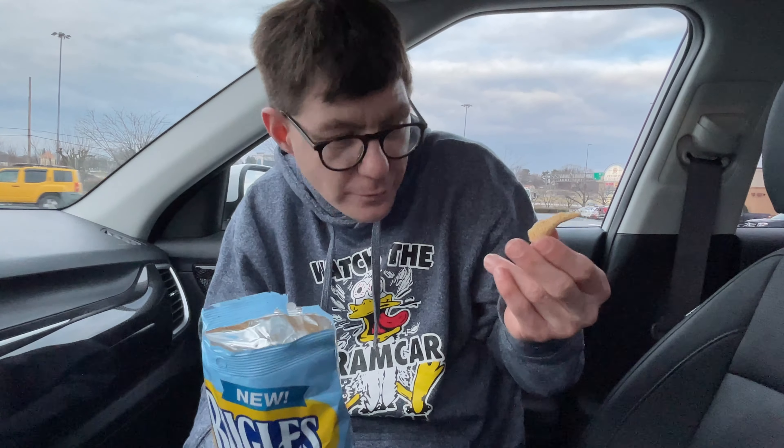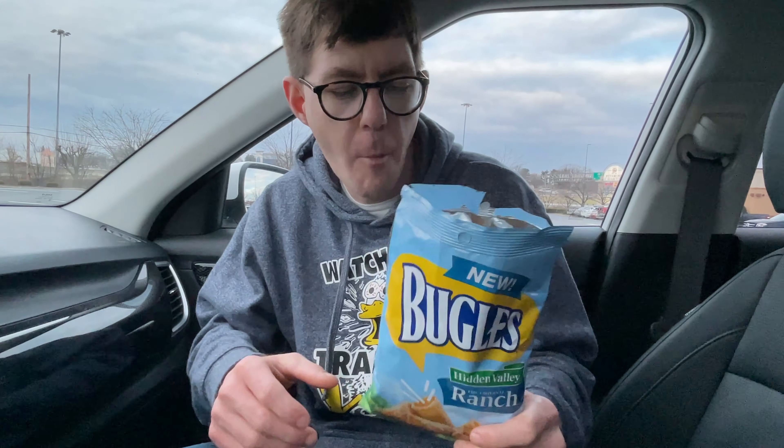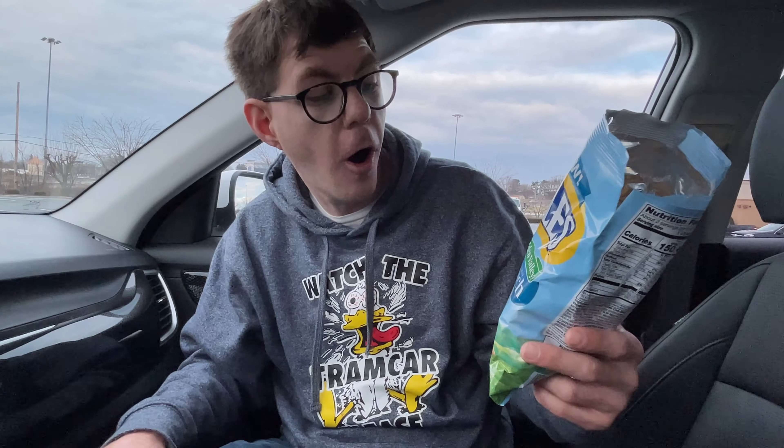It kind of gives that creamy feel. I enjoy these — they're a great snack. I enjoy these actually a lot more than I thought I was going to. 100% I like them. Kind of yummy in my tummy. So there you guys have it — these are the Bugles Hidden Valley Ranch. If you like this video, don't forget to always keep it glowing. I'm Neon South Kraut. Don't forget to be awesome and smile. I'll see you guys next time — peace!